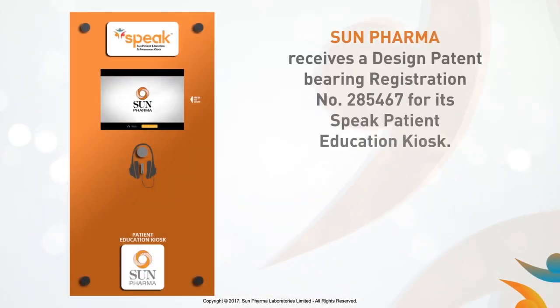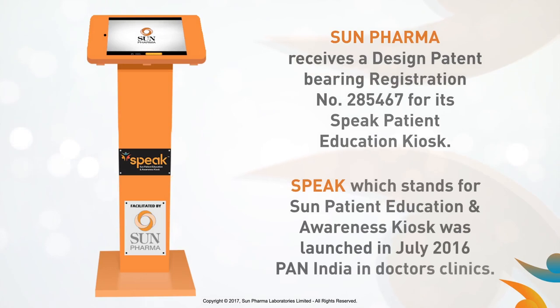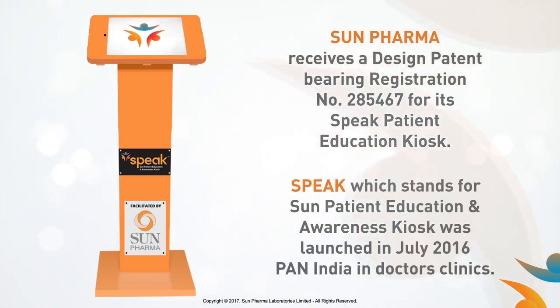Sun Pharma receives a design patent bearing registration number 285467 for its SPEAK Patient Education Kiosk. SPEAK, which stands for Sun Patient Education and Awareness Kiosk, was launched in July 2016, Pan India, in doctor's clinics.